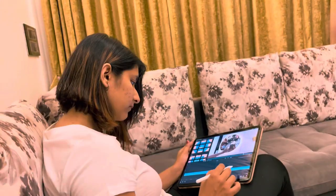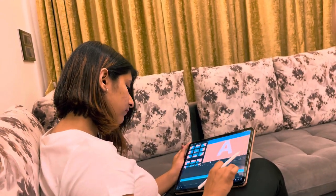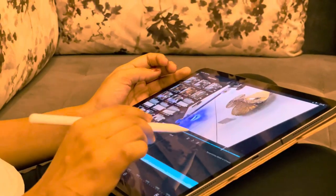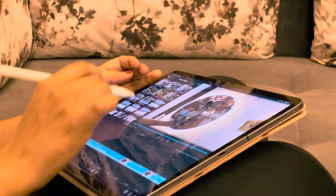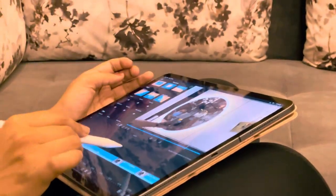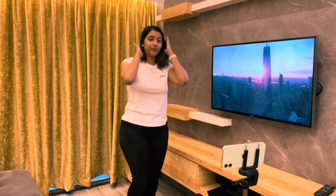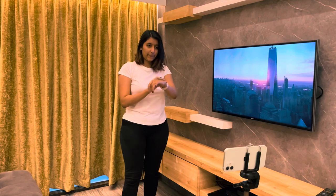As soon as I come back, I sit down to edit my videos or make final edits to them whenever and whatever is needed. Sometimes I utilize this time to shoot the next video or just write down a script for one.